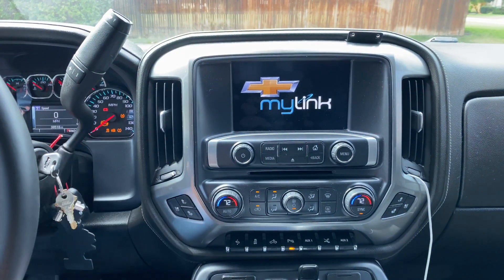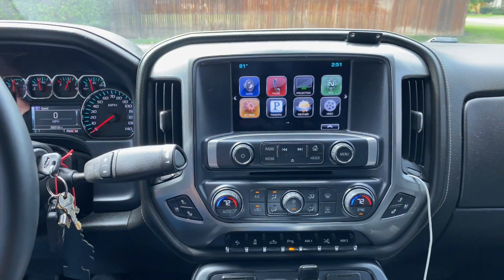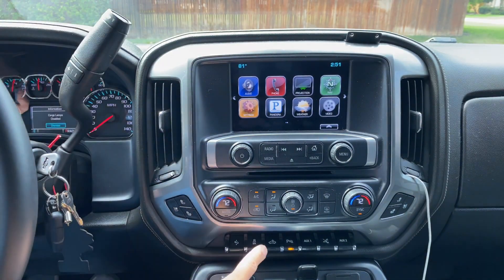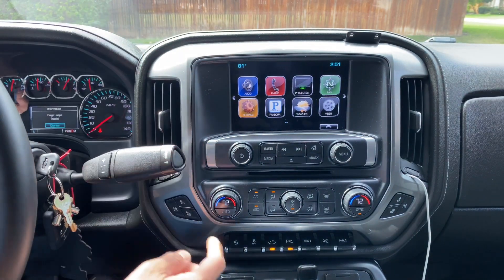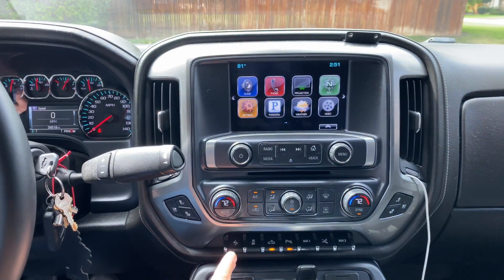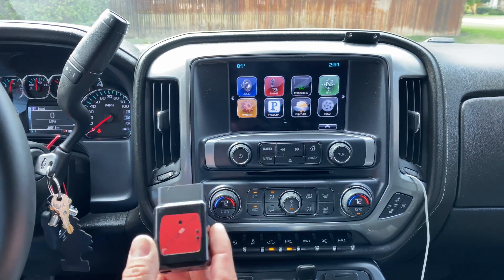We'll start the truck back on. Last but not least — probably the most requested feature from the community — while you're in drive, you now have the ability to turn on the cargo light. The factory default operation is that the cargo light only comes on while in park, and the moment you go to drive that light automatically turns off. If you have tow mirrors, your cargo lights on the tow mirrors will also be turned off while in drive. You now have the ability to keep that on.